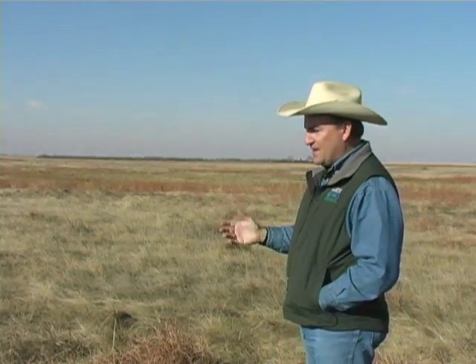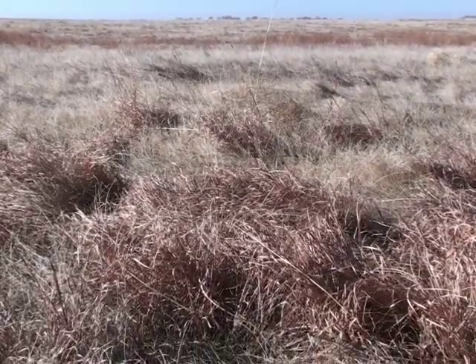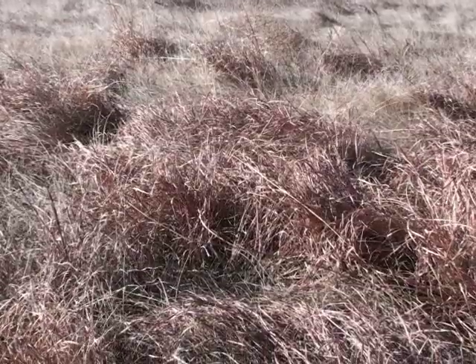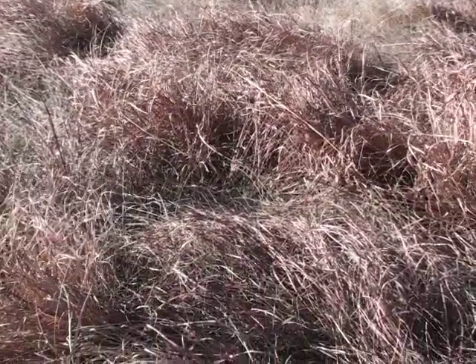On that side of the fence with the uniform plant community, you get one shot when things green up and then palatability goes down. While you can grow beef on that side of the fence, you're not going to do as well as on this side where you have higher diversity, higher productivity, and higher palatability throughout the season. That's some of what we see above ground. As a result of grazing management, you're going to see changes below ground as well.